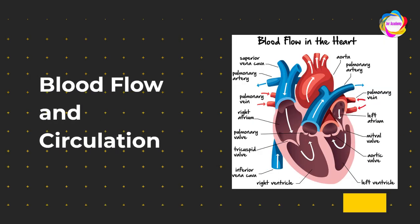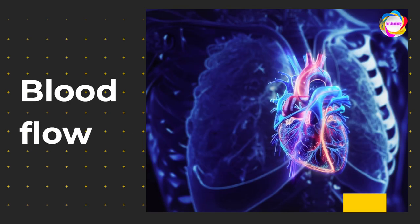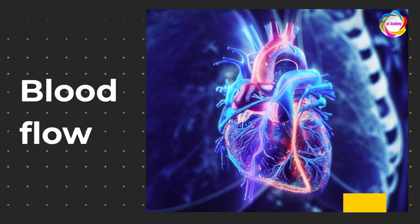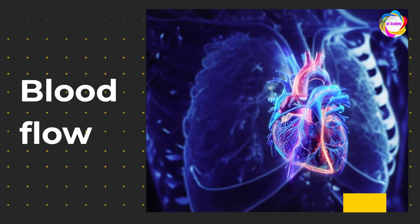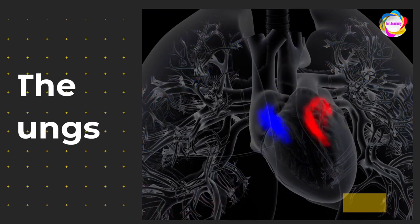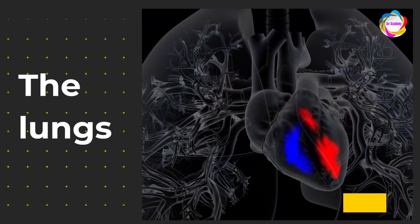Blood flow and circulation. Now, let's follow the crimson trail — the life force we call blood. It enters the heart through the right atrium, having journeyed from every corner of our body. Then it takes a daring plunge into the right ventricle. Next stop: the lungs, where our blood gets a rejuvenating makeover — a splash of oxygen. It's like a spa day for our hard-working red blood cells.